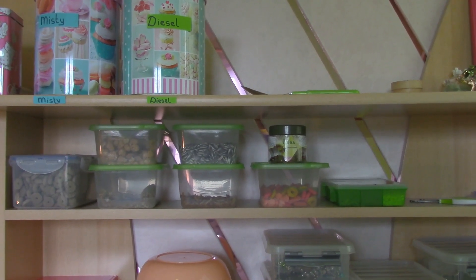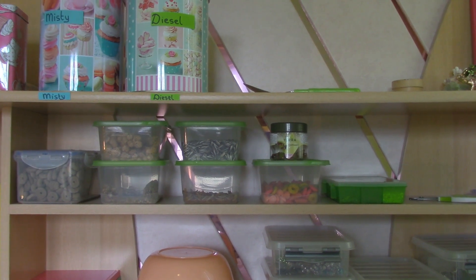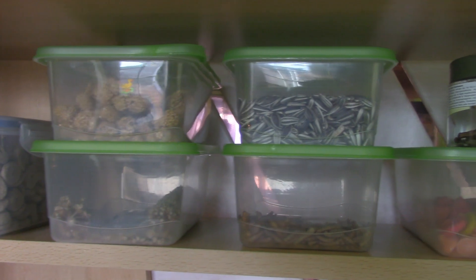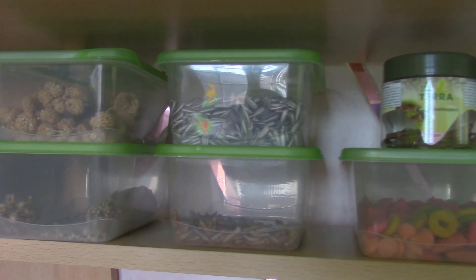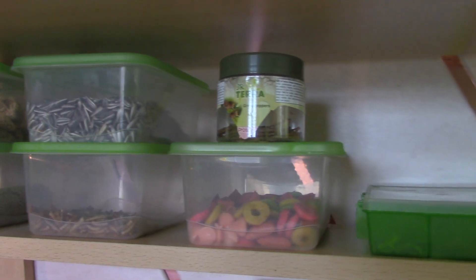Hi guys! Today I'm going to be showing you all the treats that I have for my hamsters. So let's get started. This is how I keep my hamsters' treats — I store them in all these containers. I will show each one of them and let you guys have a look at what's inside the boxes.